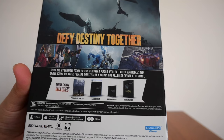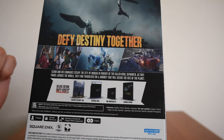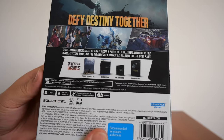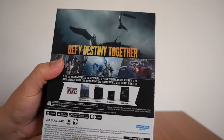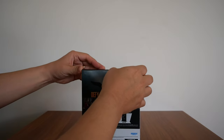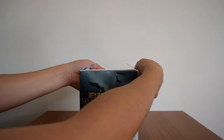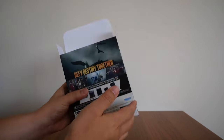It includes an exclusive steel bookcase, reversible cover, a mini soundtrack CD, and one hardback art book. It's a two-disc game, obviously, and 160 gigs minimum. So for all you people out there that have the game already or are waiting for it, make sure you have space inside of your PS5, because this is going to take a lot of space. Let's open it up and see what is inside.